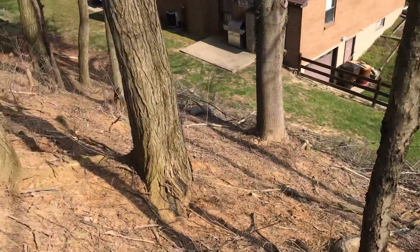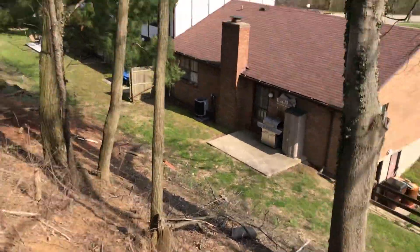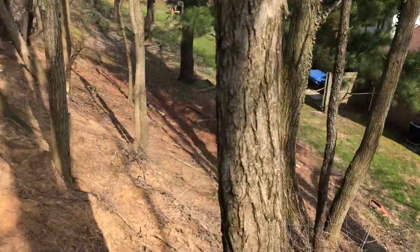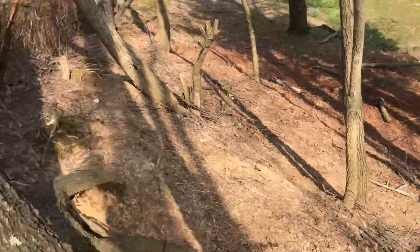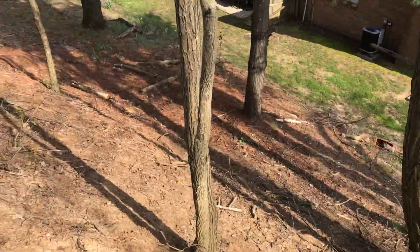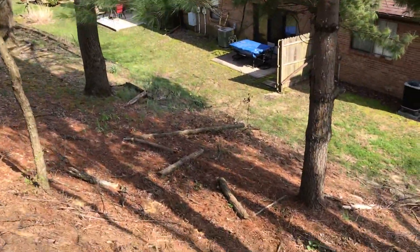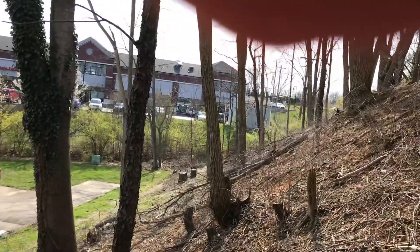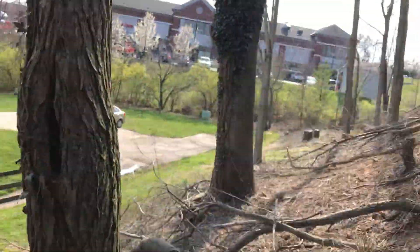So as you can see, I enjoy doing this kind of work. It's just very physical work and very time consuming. But eventually I would like it to be nice, with grass everywhere and just that beautiful hillside.